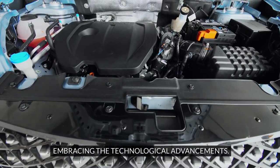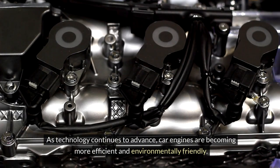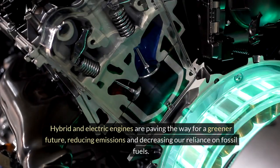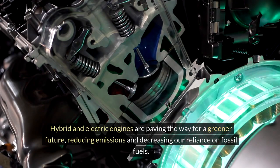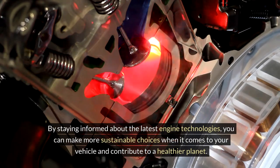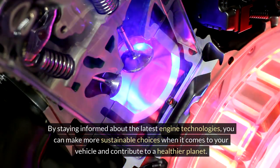Embracing the technological advancements. As technology continues to advance, car engines are becoming more efficient and environmentally friendly. Hybrid and electric engines are paving the way for a greener future, reducing emissions and decreasing our reliance on fossil fuels. By staying informed about the latest engine technologies, you can make more sustainable choices when it comes to your vehicle and contribute to a healthier planet.